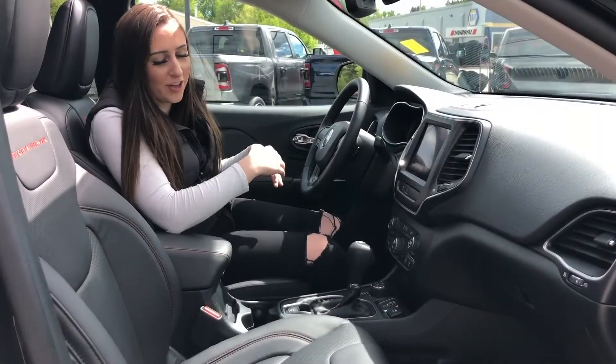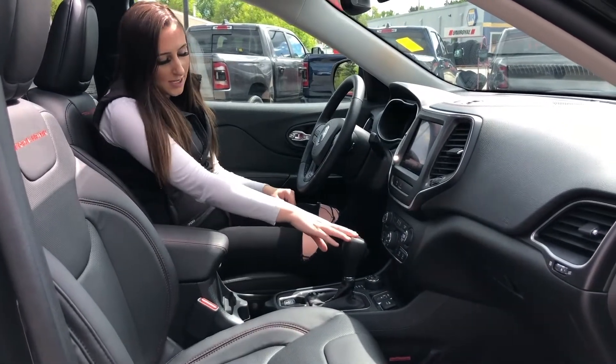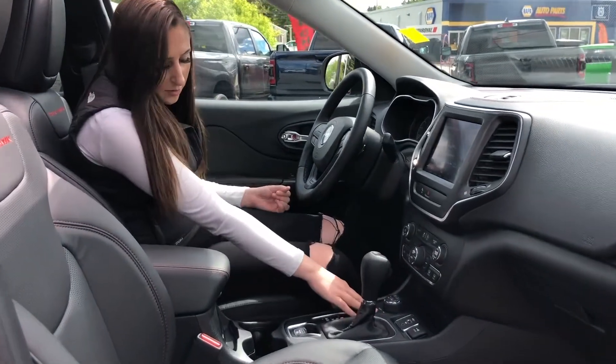Inside the Jeep, it is fully loaded. You do have heated and cooled seats, as well as the automatic transmission and all your drive modes right here.